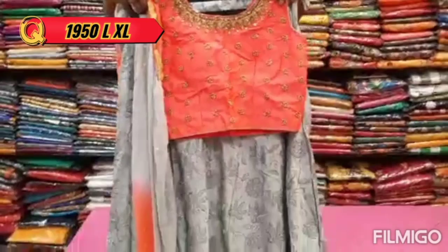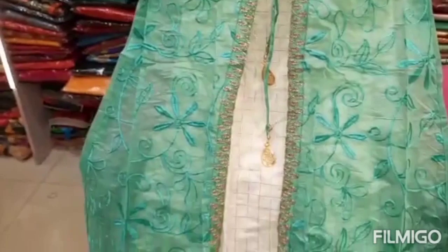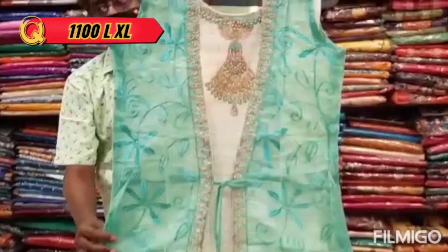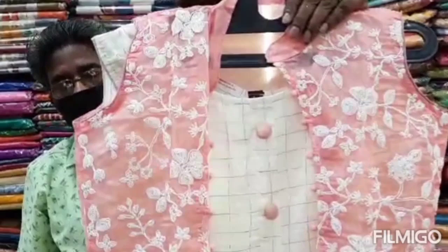This is a grey color combination. This is a coat model maxi. For the coat model it is in L size. This is in the 1100 range. This is a 4-color chart.